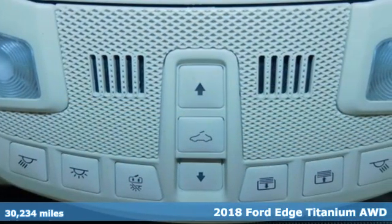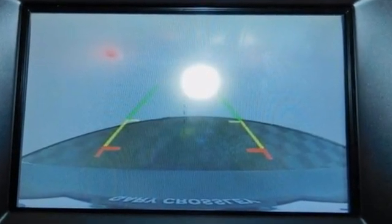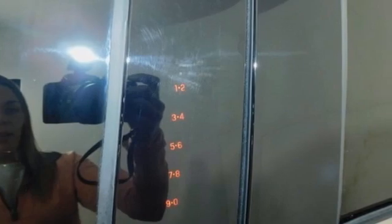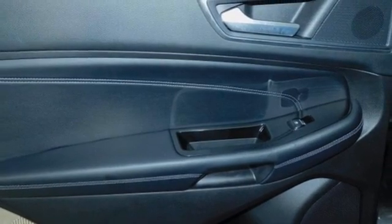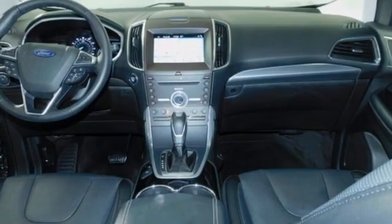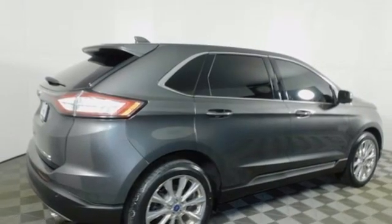V6 engine, dual zone climate control, streaming audio, rear parking sensors, voice activated climate controls, memory exterior door mirror settings, external memory control, aluminum wheels, doors and push button start proximity key, and automatic transmission. You need to drive it to believe it.